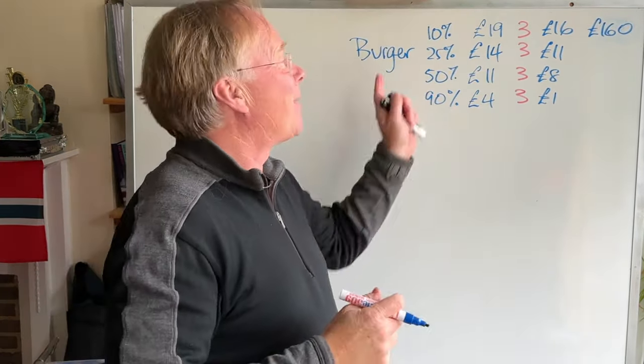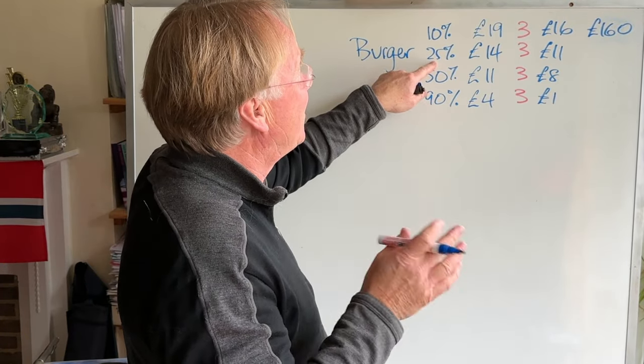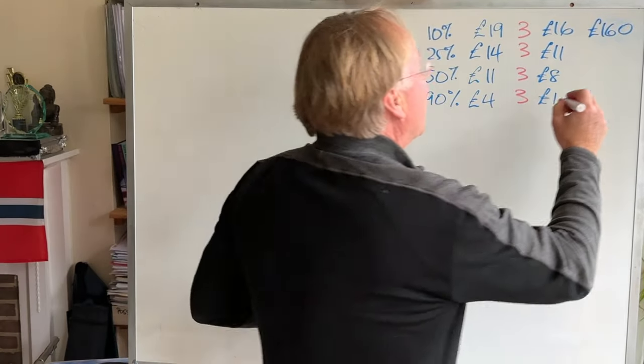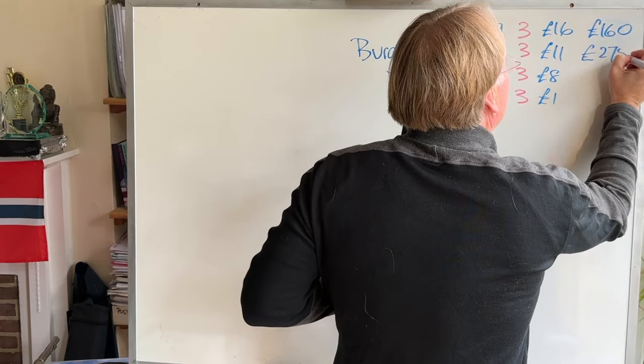If we go for the expensive option, what about 25% of people? 25 people decide to buy the burger at £14, making £11 profit each. So that's £275.